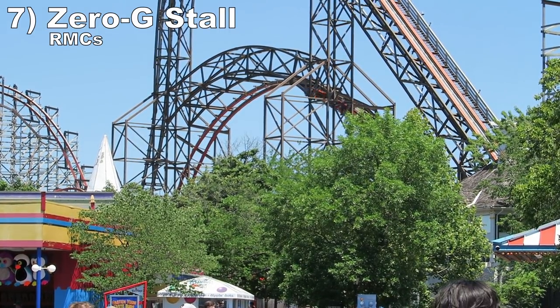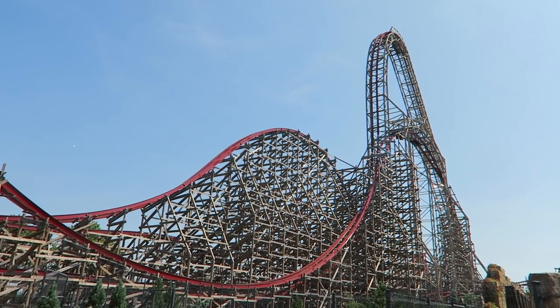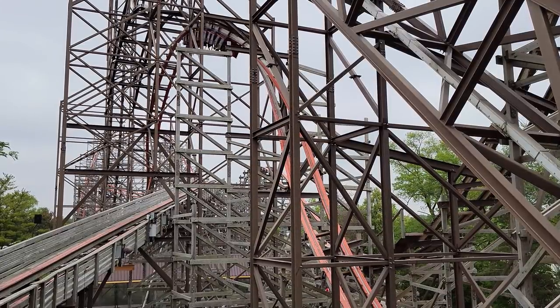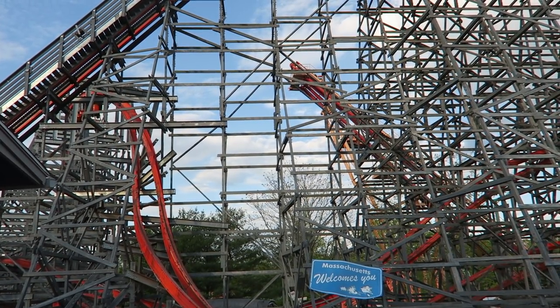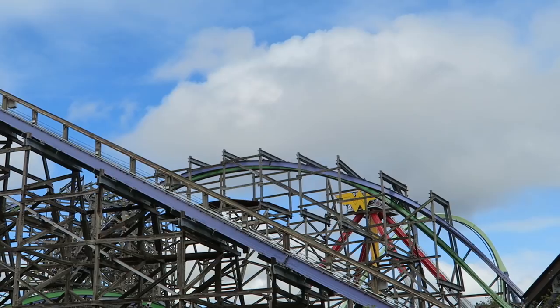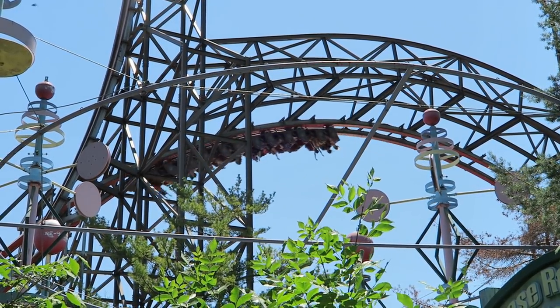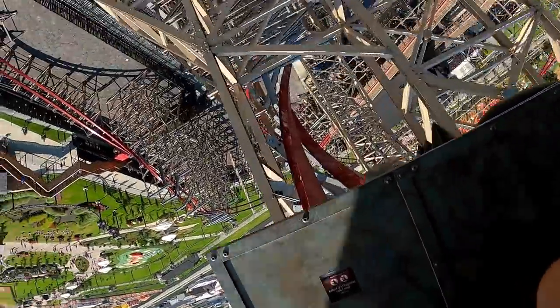Number 7: Zero-G stalls on RMCs. While other companies have tried to imitate the RMC Zero-G stall, the original is still the best — these elements hold you upside down longer and it feels like an inverted floater airtime hill. My favorite is the one on Joker at Six Flags Discovery Kingdom because of the profiling and the incredible headchopper underneath you. But the ones on Goliath at Six Flags Great America, Wildfire at Kolmården, and Zadra at Energylandia are breathtaking as well due to their size.